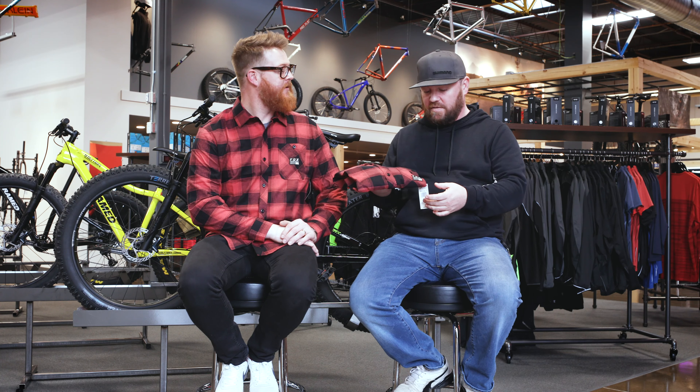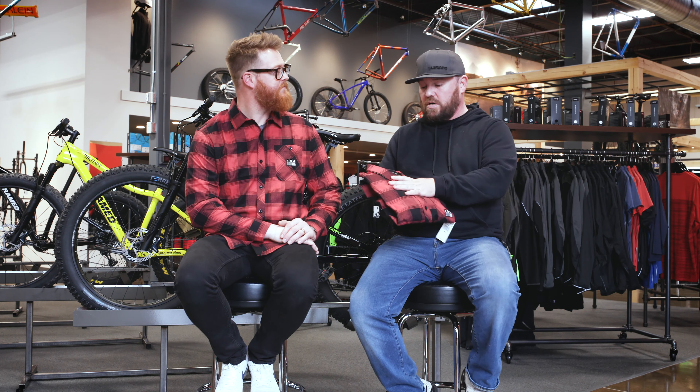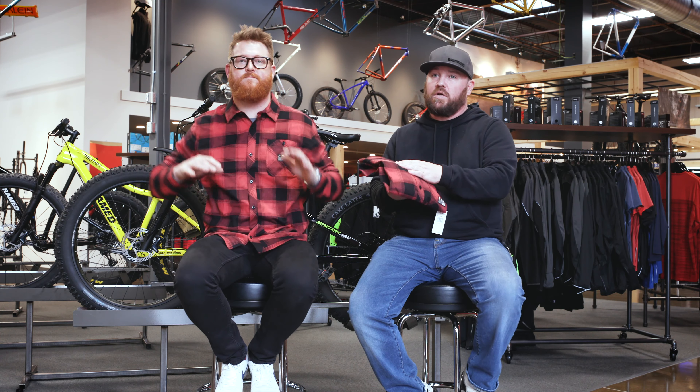One of the cool things with Fox — Fox has been around for many, many years. They've been involved in action sports for many, many years: motocross, all that kind of stuff. I've been using their apparel and products for 20 plus years. Super, super awesome company. And then they started making casual apparel a few years ago — really, really nice stuff like this lightweight flannel Guff's wearing here.